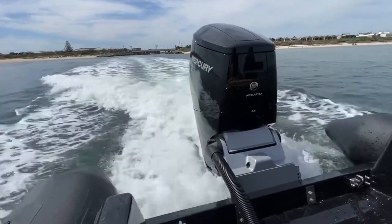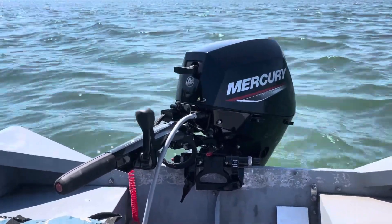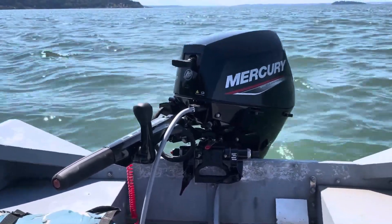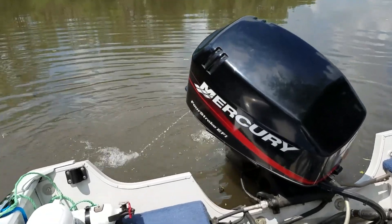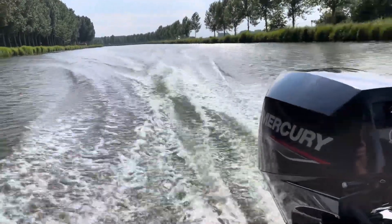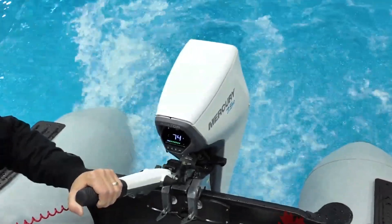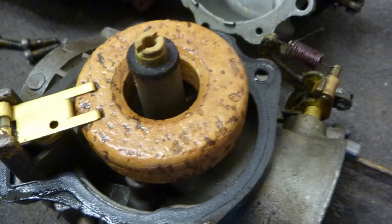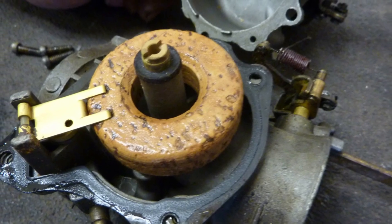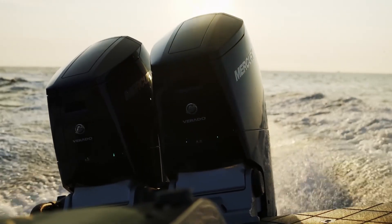These engines do not chase headlines or pretend to be race motors. They simply behave the way boaters actually need engines to behave — start cleanly, idle calmly, and run efficiently at the everyday speeds where real boating happens. The shift to electronic fuel delivery has quietly changed more about these motors than many owners realize. Gone is the guesswork of carburetor adjustments, the ritual of priming and choking, the cold morning sputter that used to define small outboards.